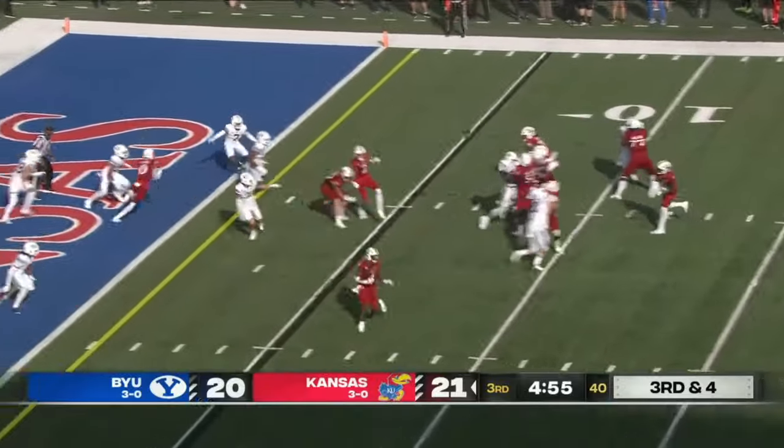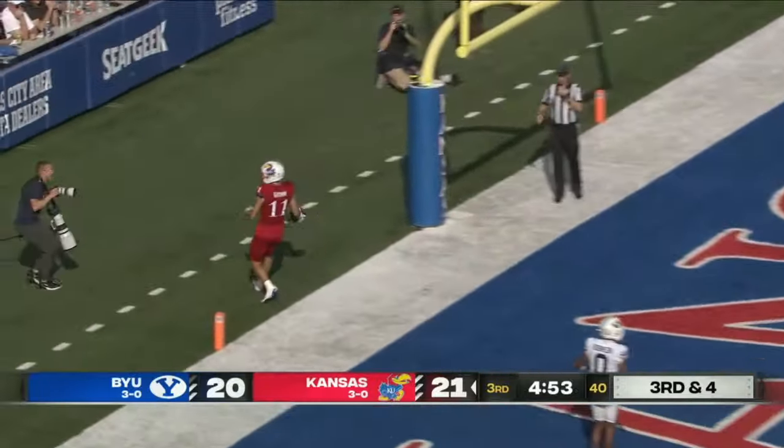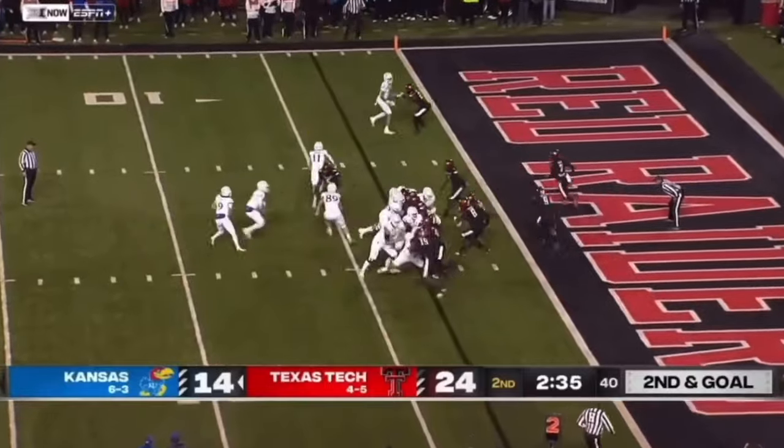Daniels surveys, fires — touchdown Grimm. Second and goal for Kansas.